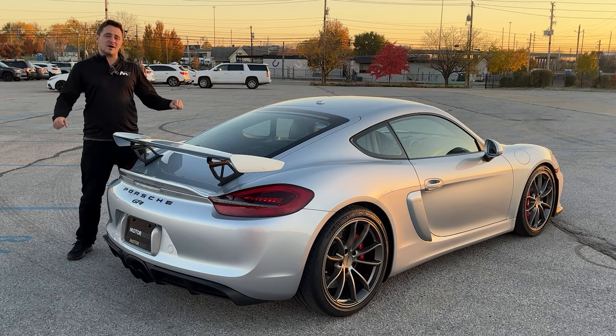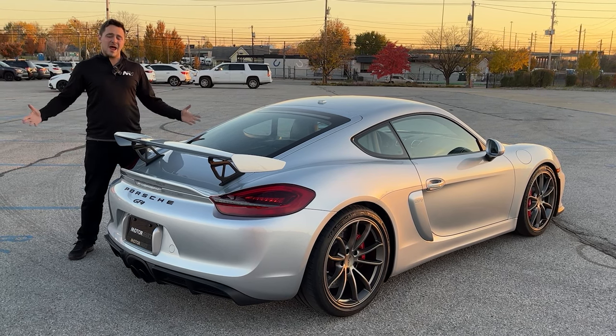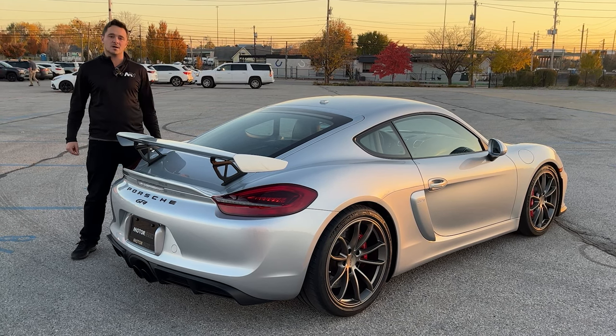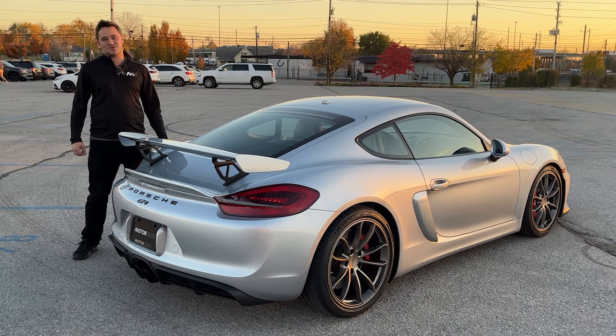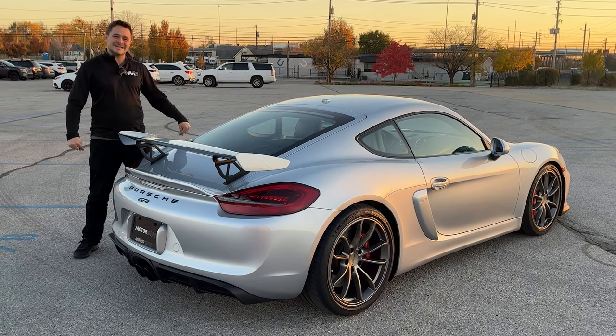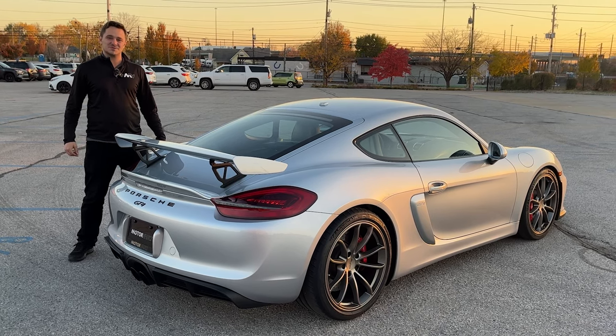We are very proud to represent this car at MotorVault. Check out more photos and content on this car. Give us a like, follow, and a subscribe. MotorVault — Vehicles for Enthusiasts. This is one of the world's best enthusiast vehicles.